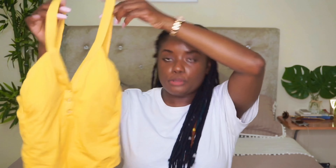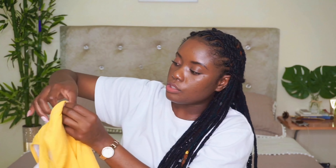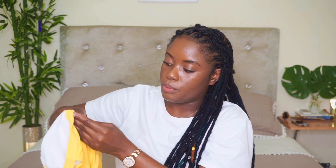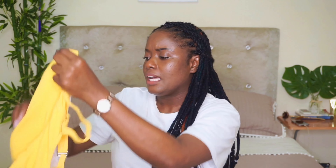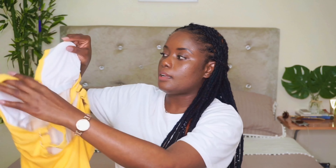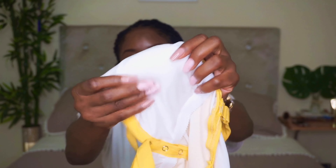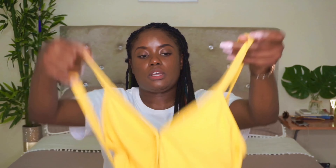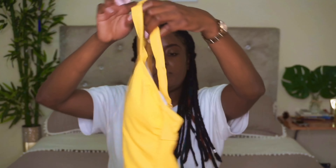First up, I purchased this little yellow swimsuit. It has this sort of ripped detailing, and it also has these little clamps that can unclamp for a bustier finish. It has a little circular padding on the inside — I don't really like these paddings — but yeah, it's just a one-piece. And this is how the back looks.